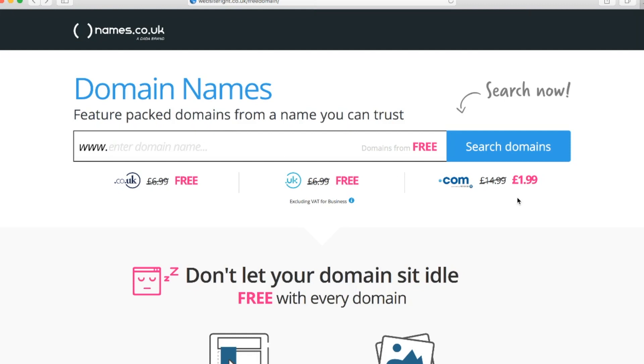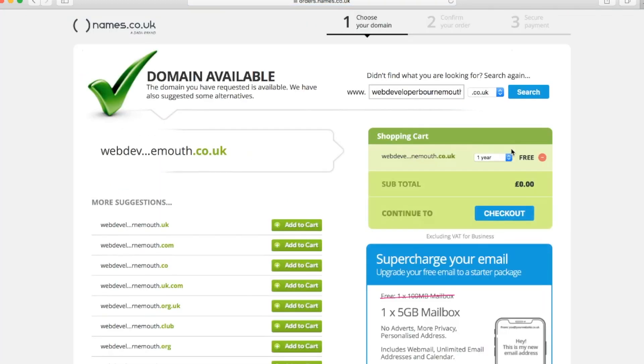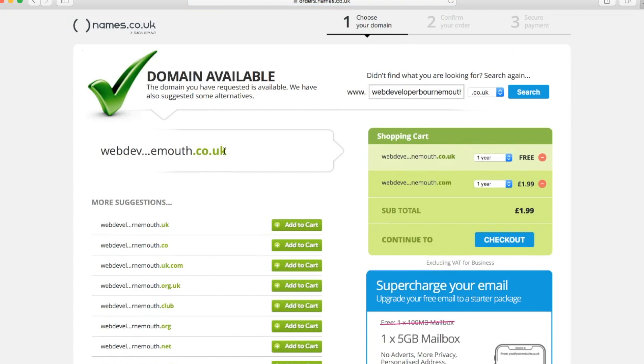I'm going to search for webdeveloperbournemouth.co.uk. At this stage please do check your spelling — you don't want to purchase an address that's spelled incorrectly, I've done that before and it's horrendous. I'll click 'Search Domains' and yes, you can see it's available, which is fantastic. If there was a red cross we'd have to go back and find an alternative, maybe web-hyphen-developer-hyphen-bournemouth. But this rolls off the tongue so it looks pretty good.